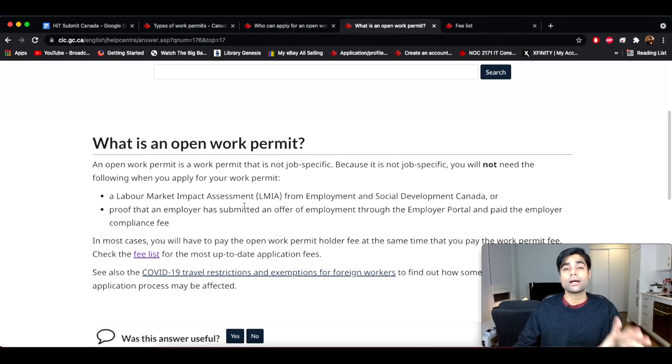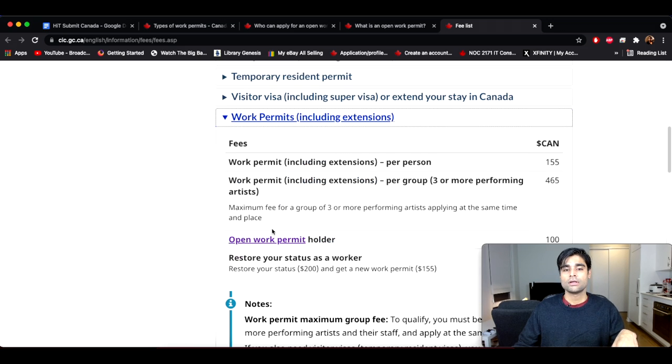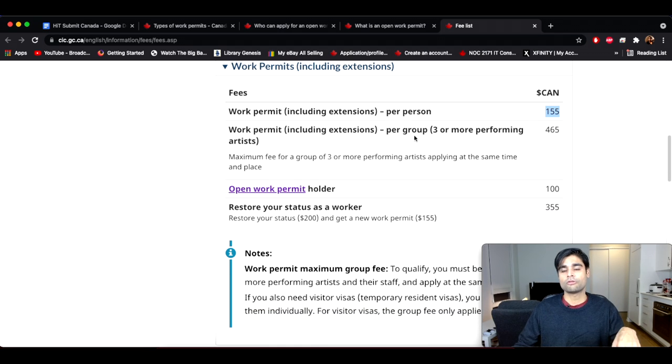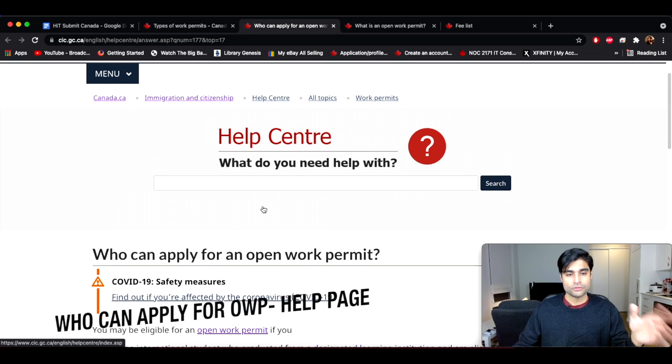So as long as you meet these two criteria, you can apply for an open work permit. There's also an option to get the fee list — if you click on that you'll get to this page. Scroll down and under work permits you'll see the fee is $155 Canadian dollars per person. And if the number of persons applying increases, the fee also increases. That's pretty much it about what an open work permit is.